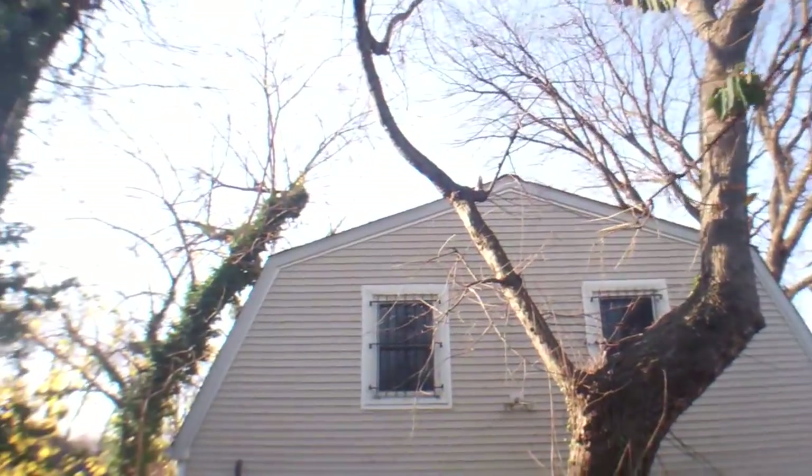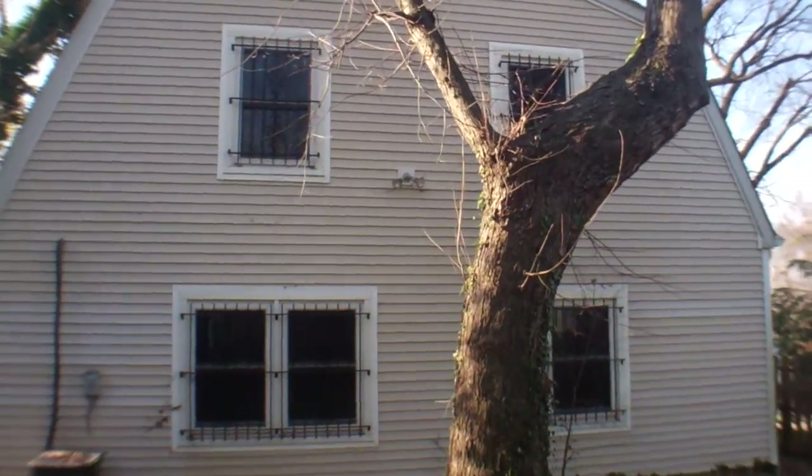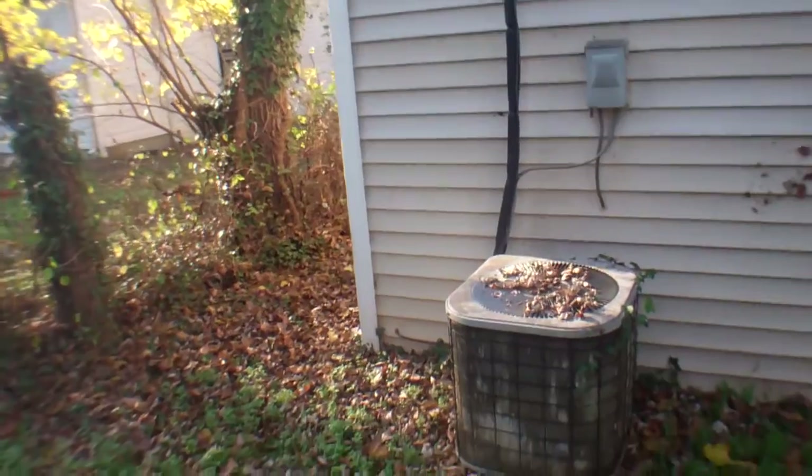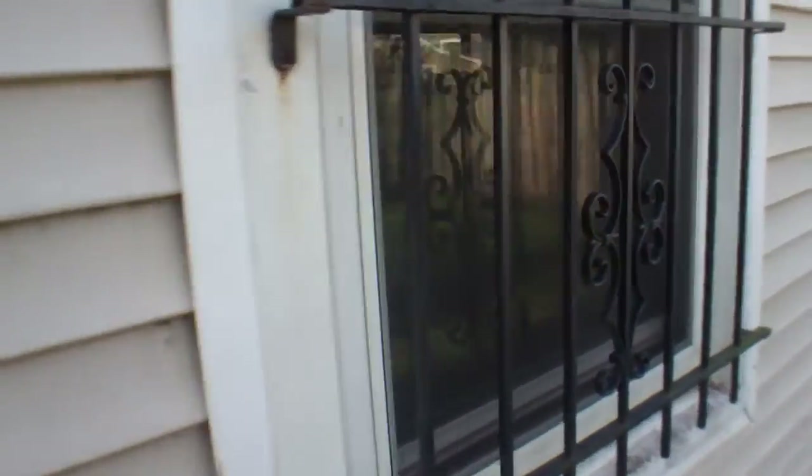Siding back here is all in good shape. There's an old central air unit. I can see into this bedroom — it seems like there's moisture damage along the bottom of the baseboard. It's hard to see through those screens.